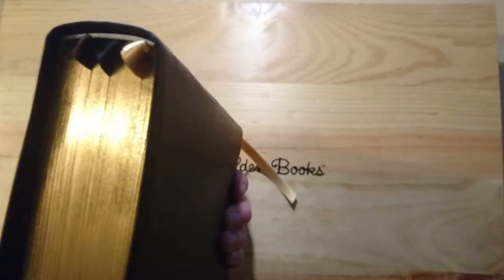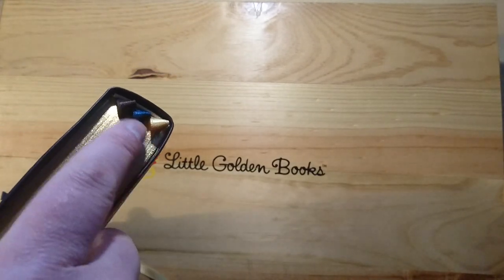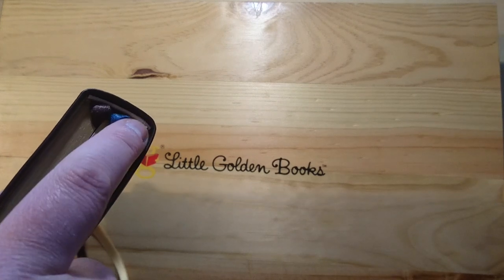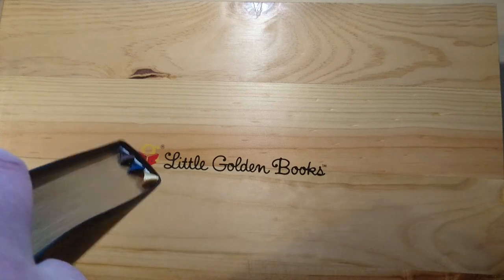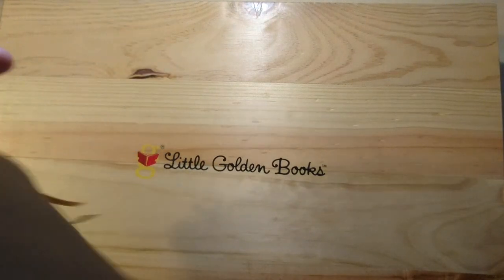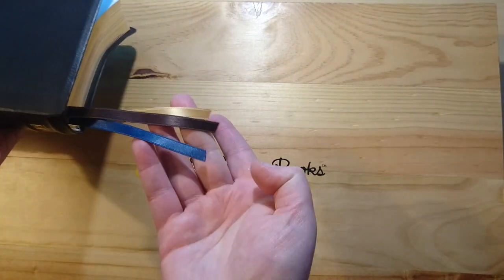This Bible came with just one brown ribbon, but I replaced that brown ribbon with three ribbons: gold, navy blue, and brown. I also changed the brown headband with a white one. So this is a customization I did myself, which I think is pretty neat.